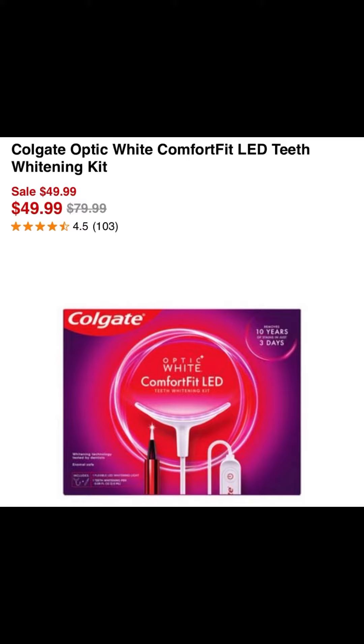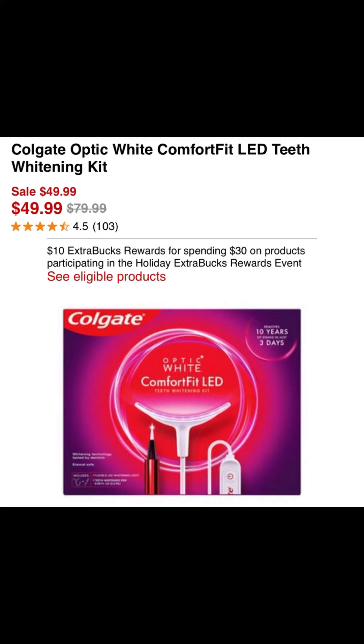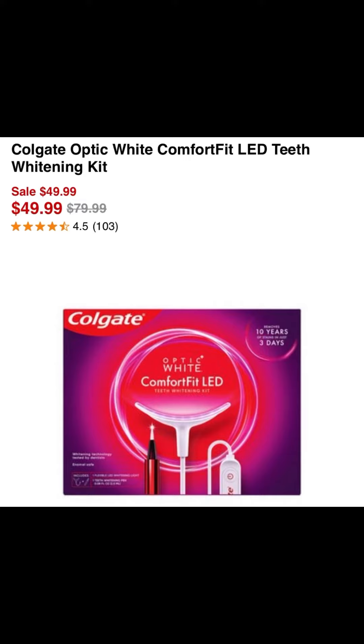But then the deal gets way, way better than this. You're going to get back a $10 ExtraCare Buck because this Colgate item is on a promotion of spend $30 this week and get back a $10 ExtraCare Buck. So that's going to make your new out of pocket only $34.99.